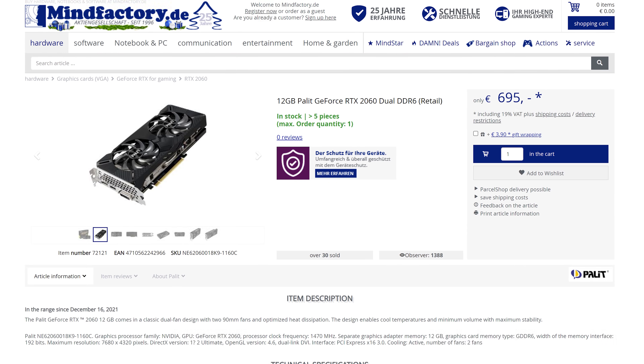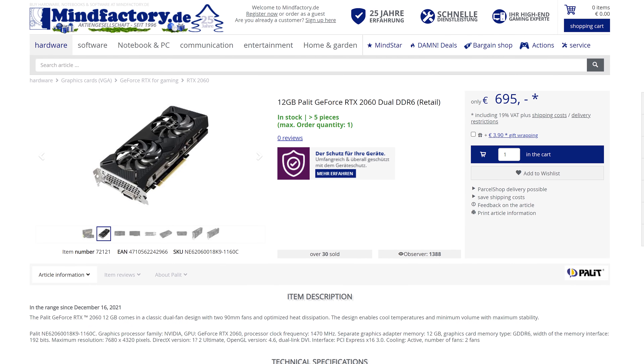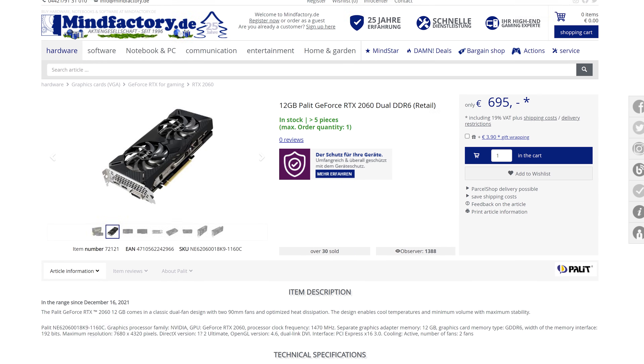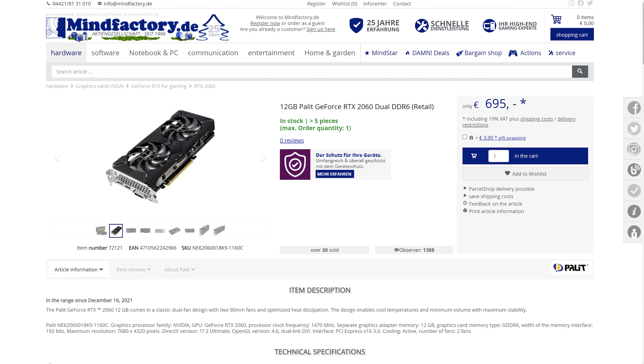Other regions are facing the same problem, with maybe one retailer offering one model. Not that the high price is going to be drawing in buyers — it's basically just as expensive as some RTX 3060 models. So what is going on here? Why did this GPU launch on December 7th only to not even be listed at most retailers?